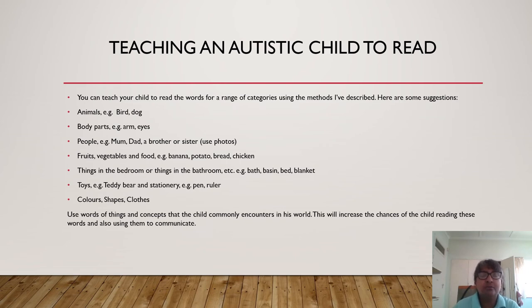The idea is for you to teach your child as many words as possible — words that he would encounter in his own environment. You can teach your child to read the words for a range of categories. Here are some suggestions: start with animals, then body parts, then people — for example, mom, dad, brother, or sister, in which case it would be best to use actual photos. Then fruits, vegetables, and food — for example, banana, potato, bread, chicken. Then things in the bedroom, bathroom, or another room in the house — for example, bath, basin, bed, blanket. Then toys, for example teddy bears; stationery, for example pen and ruler; then also colors, shapes, and clothes. Use words of things that the child commonly encounters in his world. This will increase the chances of him being able to read these words and also the chances that he will use them to communicate in the future.